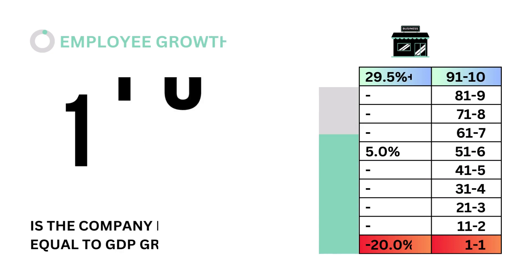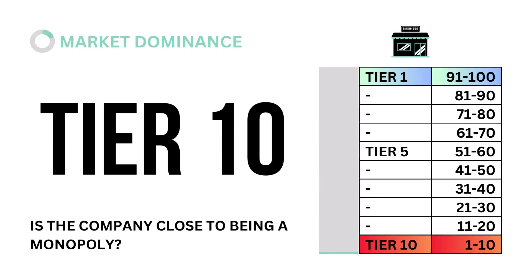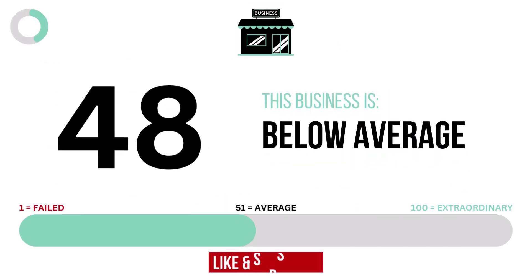Sixth, employee growth: is the company hiring at a rate equal to GDP growth? Seventh, sustainability: is the company impacting society in a positive way? And eighth, market dominance: is the company close to being a monopoly? To recap, here are the eight metric grades for the company, and when we put them together, we get the company's business grade.